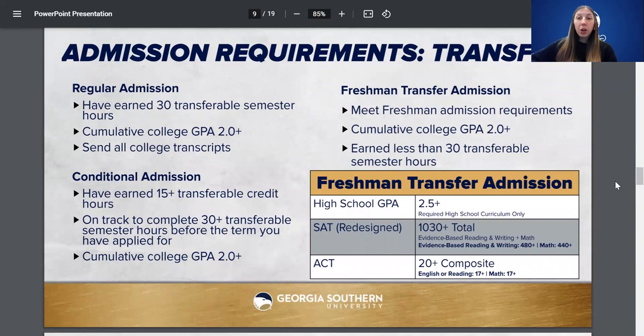For transfer students, if you've earned over 30 credit hours, you're no longer considered a freshman and will be a regular admission transfer. We're looking at a 2.0 college GPA, and you'll need to send all college transcripts from previous institutions. If you're a conditional admission transfer student — meaning you're on the path to completing 30 credit hours and have at least 15 — we're looking at a 2.0 college GPA. If you're transferring as a freshman, you'll need to meet the same freshman requirements plus a 2.0 college GPA.